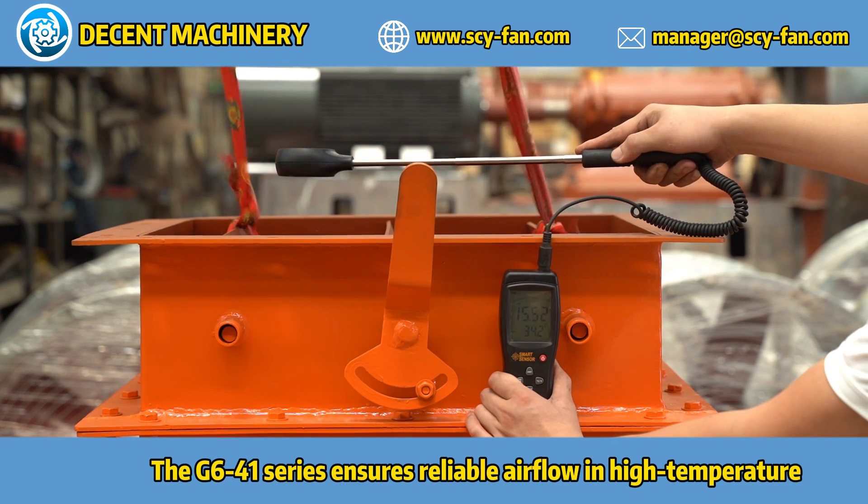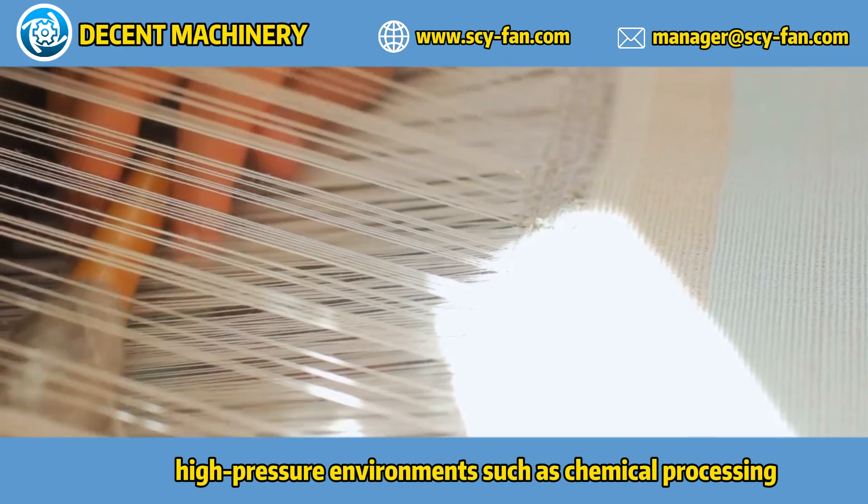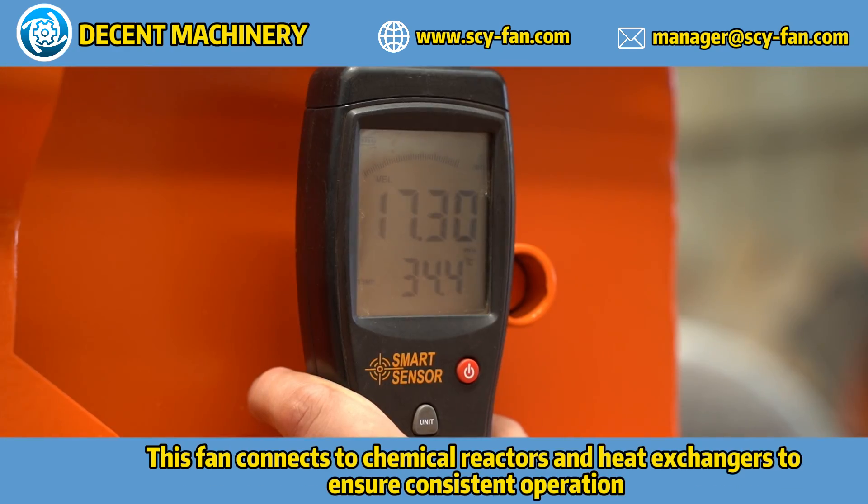The G6-41 series ensures reliable airflow in high temperature, high pressure environments such as chemical processing. This fan connects to chemical reactors and heat exchangers to ensure consistent operation.